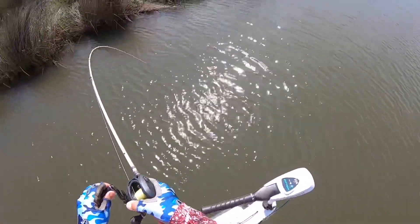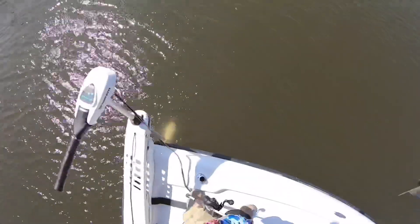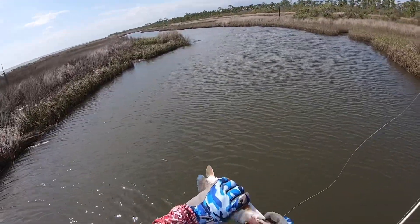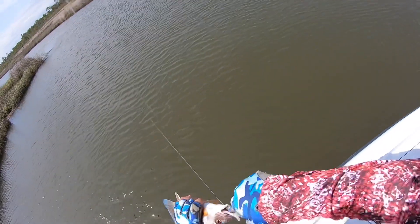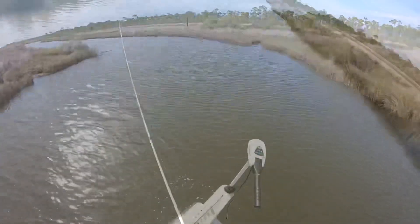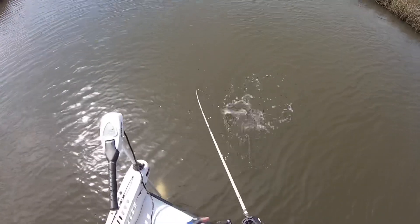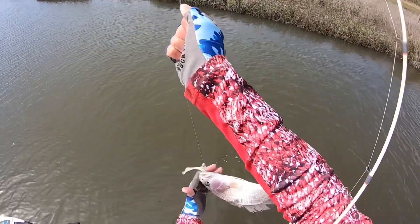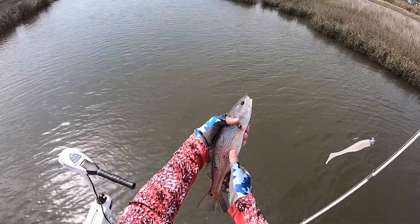There we go, another one — another little red. Reds are in here, they're just not big. Well, I had one nice one but he got away. Get him back. There we go, another one. A little better, still a rat red — got his scales all ruffled up, something got after this guy. Something's been after him — look at those teeth marks right there.